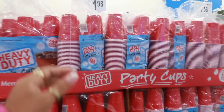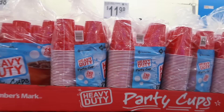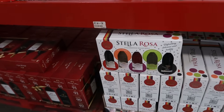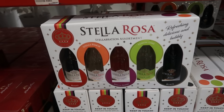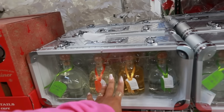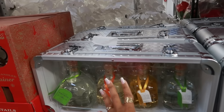Holiday plates — 85 plates for $10.98 with a truck design. 240 heavy-duty red cups are $11.98. The Stella Rosa limited-time assortment box is $19.98 — you get five bottles: Berry, Lime, Black, Peach, and Rosso.